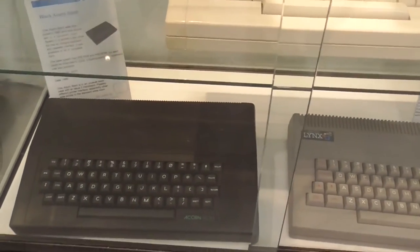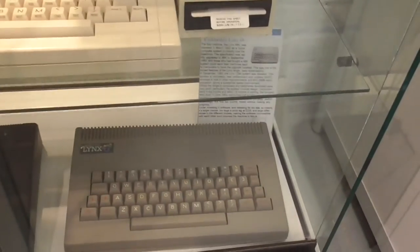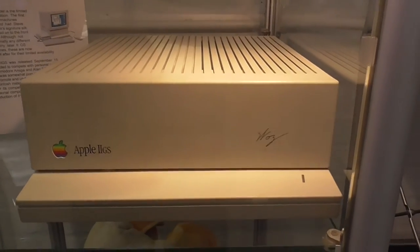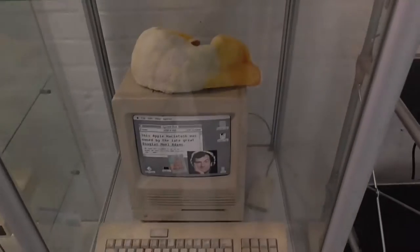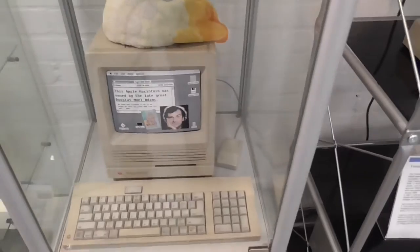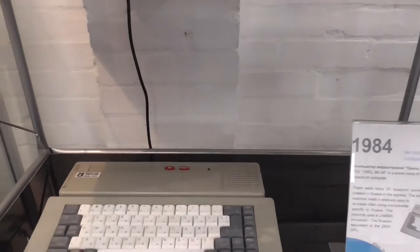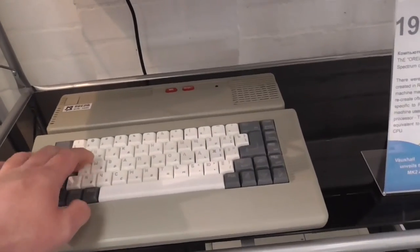Here is an Acorn Electron with a Plus 3 interface, and an Acorn Atom which I've never ever seen. There's a Links computer — a rare one, I've never seen one before. There's a Macintosh Classic SE, an Apple 2 SE, an Apple IIgs — Graphics — and that's a Wozniak edition. There's the Macintosh SE again.